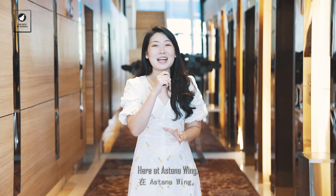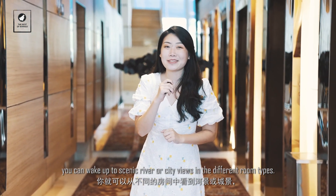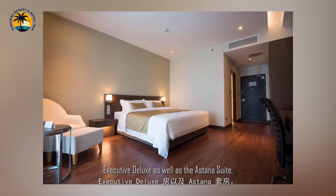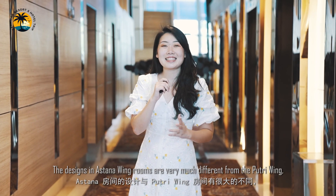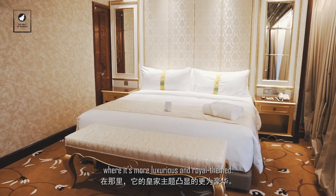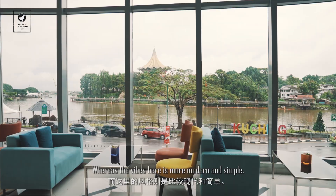Here at the Astana Wing, you can wake up to scenic river or city views across different room types — from Superior Room, Deluxe Room, Executive Deluxe, as well as the Astana Suite. The design in Astana Wing rooms is very different from the Putri Wing; where the Putri Wing is more luxurious and royal-themed, the vibe here is more modern and simple.